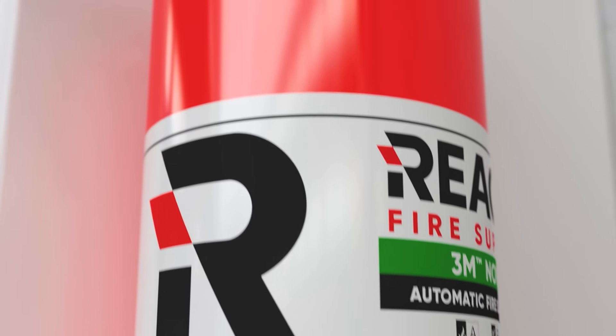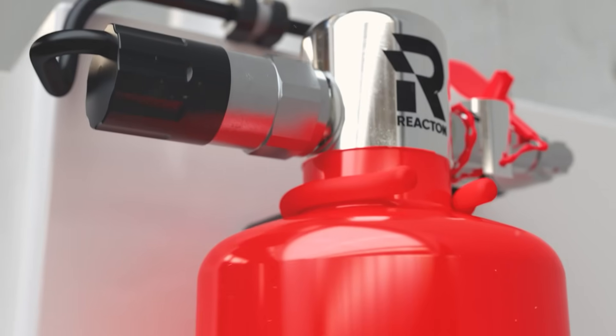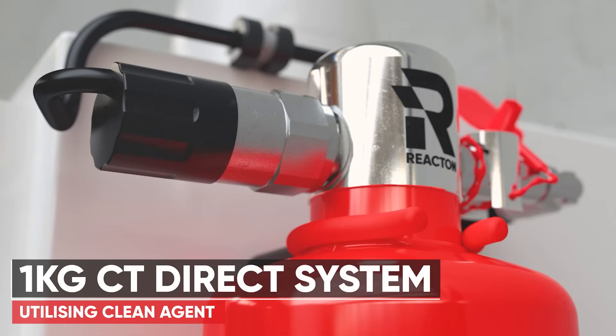The REACTON direct clean agent technology detects and suppresses the fire right where it originates. Energised equipment is exceptionally well enclosed, which means that traditional fire detection and protection systems will not provide the same level of performance.